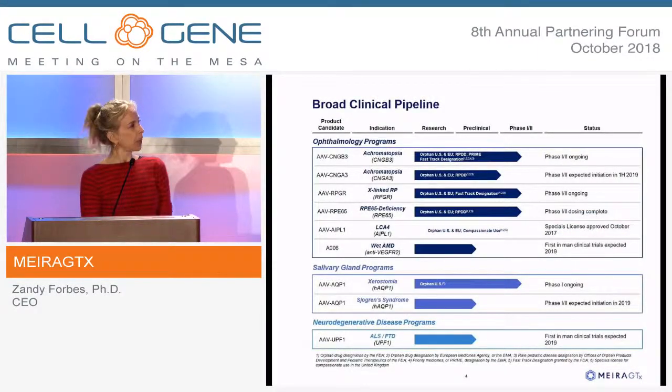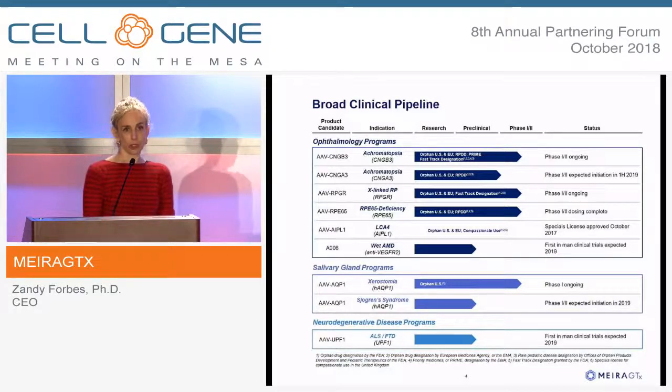This is our pipeline. To a large extent it is in the eye, where we have three Phase 1/2 programs, a compassionate use program, and a program starting at the beginning of next year, all in rare eye disease. In xerostomia, we have a Phase 1 program ongoing. And our first neurodegenerative disease IND will be next year in ALS, we hope.